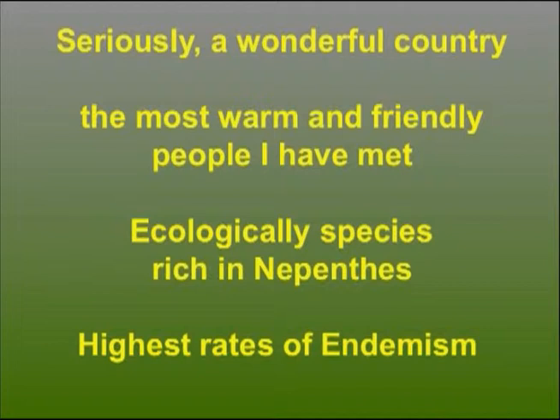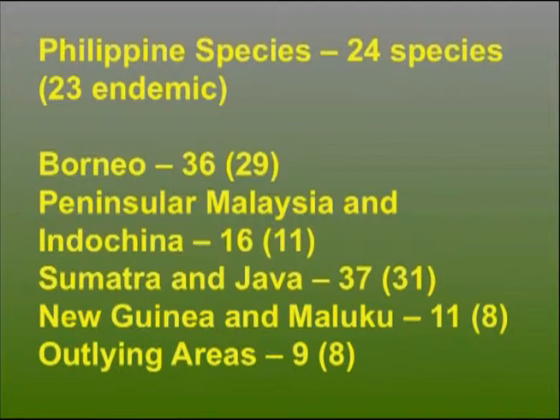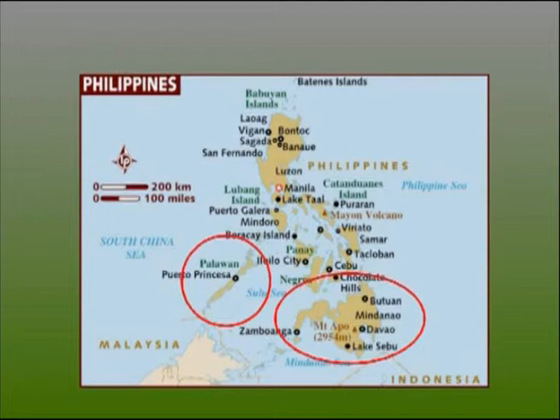Onto the Nepenthes. It's very interesting because the Philippines actually has the highest rates of endemism of all the regions where Nepenthes occur. Fully 23 species out of the 24 that occur across the Philippine Islands are actually endemic to those areas. If you look at the breakdown of the other major regions where Nepenthes occurs, it's significantly higher proportionally than all of them.